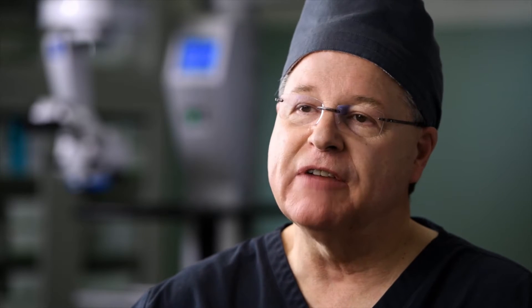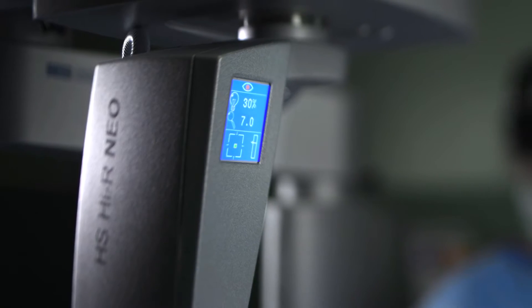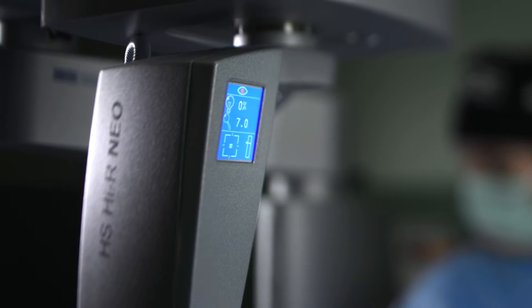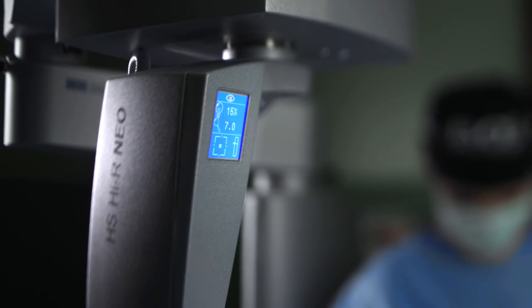99 out of 100 times I don't retouch the focus button unless I change my magnification. One of the really nice features of this microscope is the illumination levels. Most of my cases I do at 20% illumination — the illumination is so bright and so nice we can take it down. I can also control the color temperature of the illumination to exactly what I want, and it's also safer for the patient.